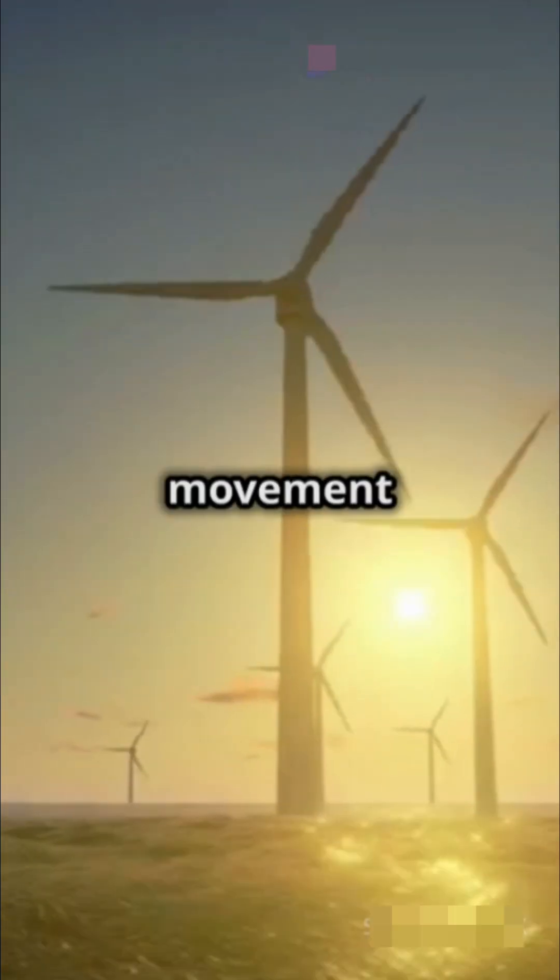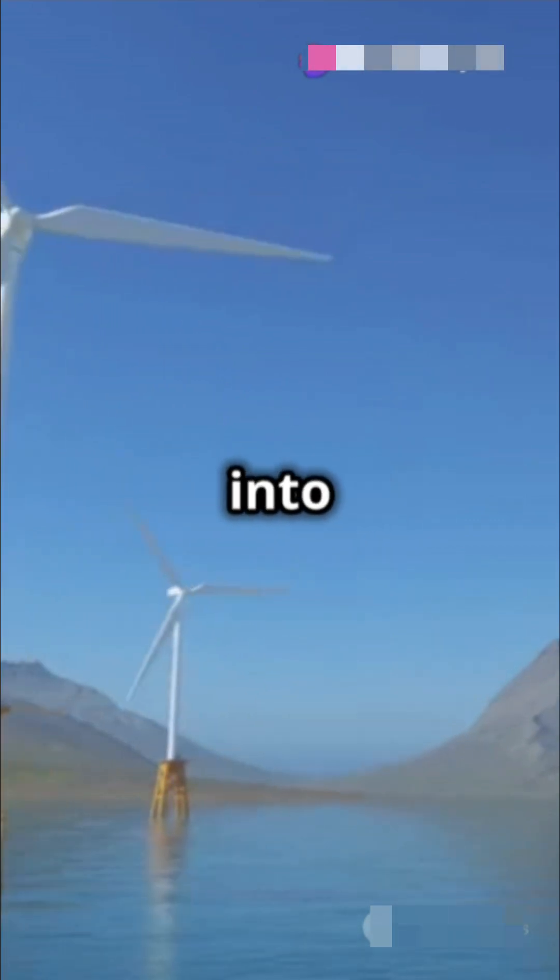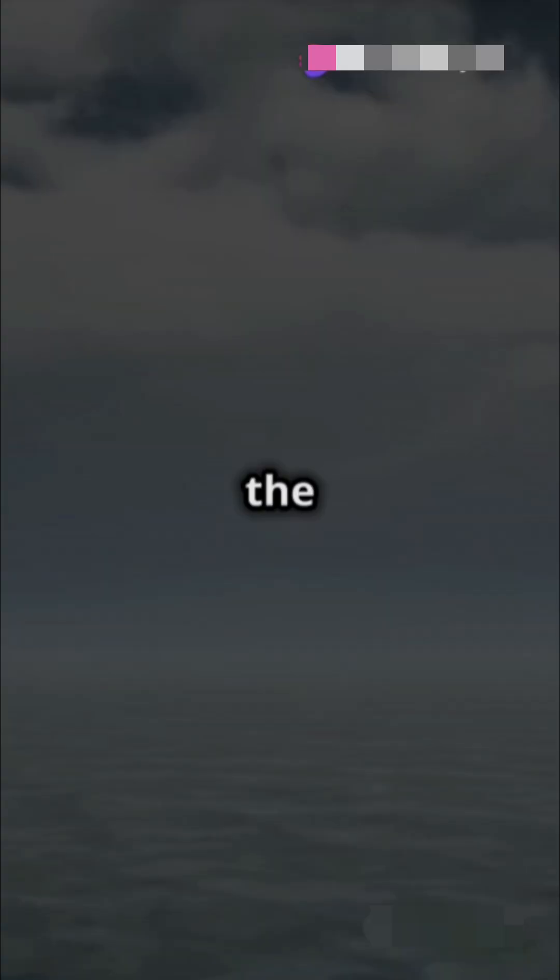Wable in Scotland captures the movement of ocean waves, turning it into power. Talk about riding the energy wave.